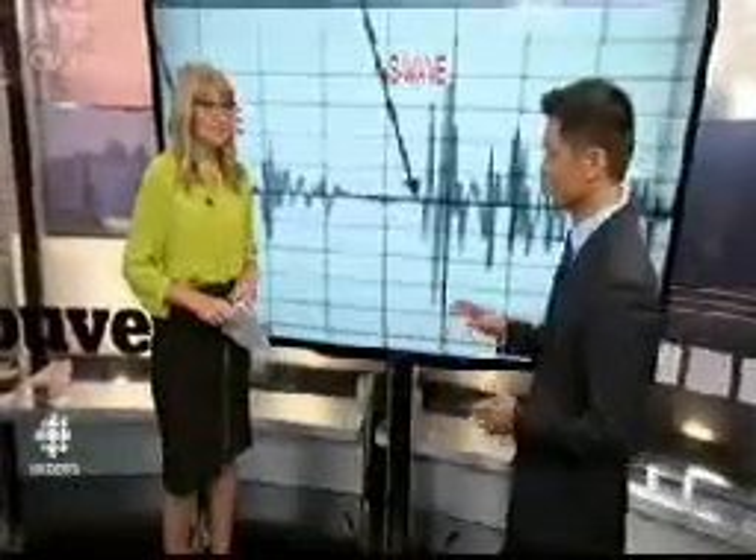Here to talk more about this is CBC meteorologist and seismologist Johanna Wagstaff. Thanks so much for being here. When we're looking at this early detection warning system — 10, 20, 30 seconds — what do you do with that time?